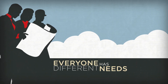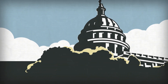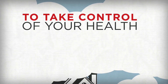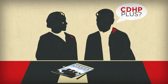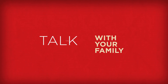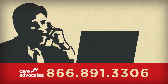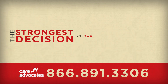Every individual has different needs, but as healthcare costs continue to rise and as government regulations rework the landscape, our goal is to give you the power and information you need to take control of your health, to be protected in the present and build strength for the future. Take the time to check out the new CDHP Plus. Review the benefits material, talk with your family, and call Care Advocates at 866-891-3306. They'll give you a personalized review of all your healthcare options so you can make the strongest decision for you.